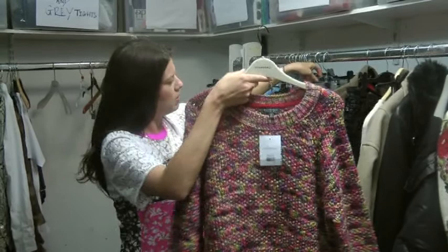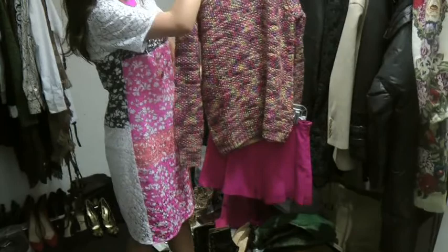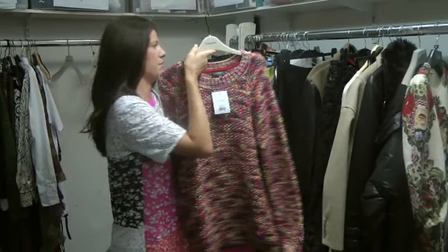We've got this Topshop one here and you could pair it with these DVF little silk shorts and a bare leg and court shoe, just to really elongate the leg — it makes everything look that much smaller.